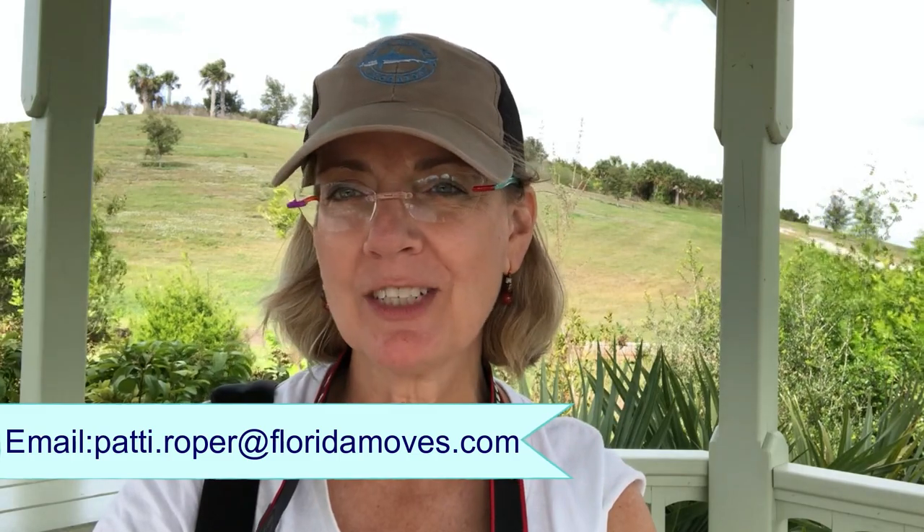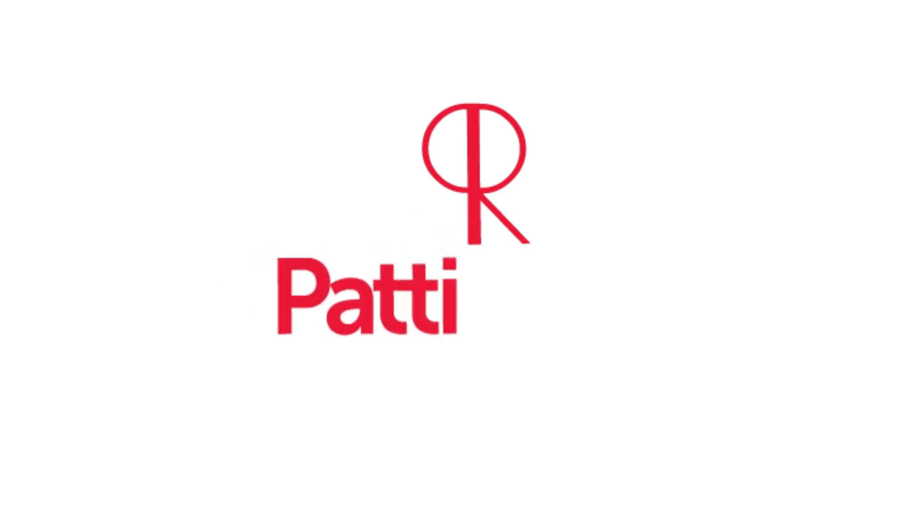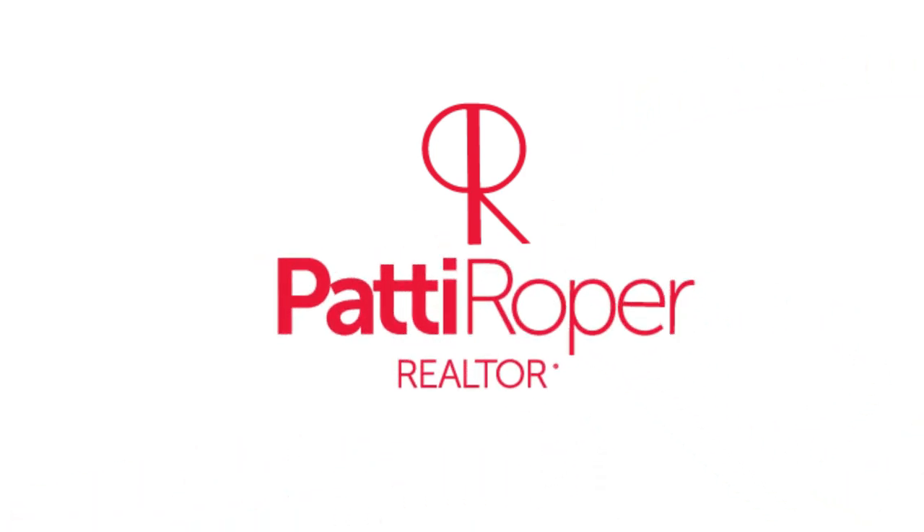Thanks so much for watching Everything Southwest Florida Life and Real Estate. My name is Patty Roper and I'm a realtor here in Sarasota and Venice, Florida with Coldwell Banker. If you have any questions about this or other real estate-related questions, don't hesitate to give me a call — my phone number is just below. Don't forget to like, comment, and subscribe, and hit that little red subscribe button with the bell next to it so we can stay in touch.